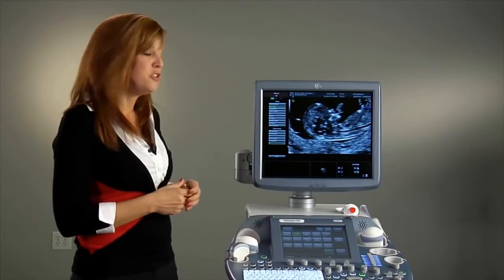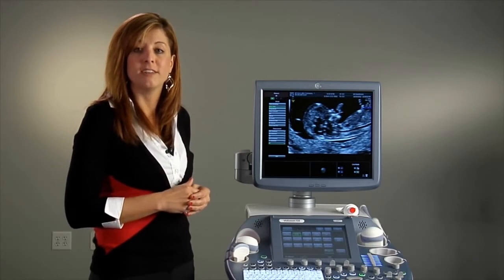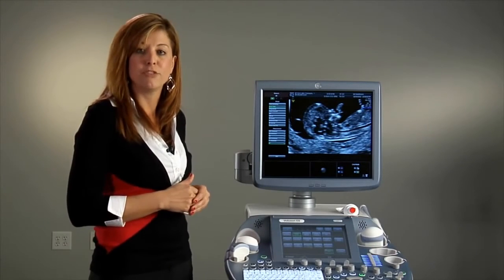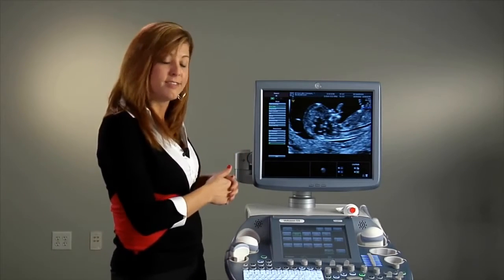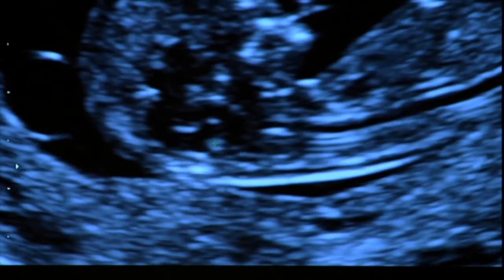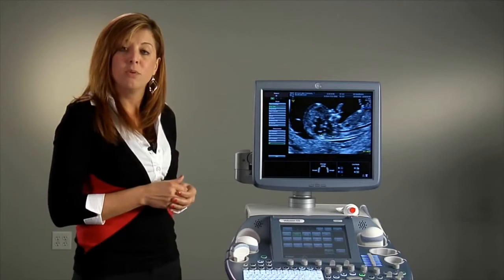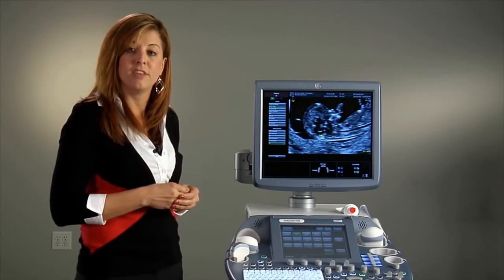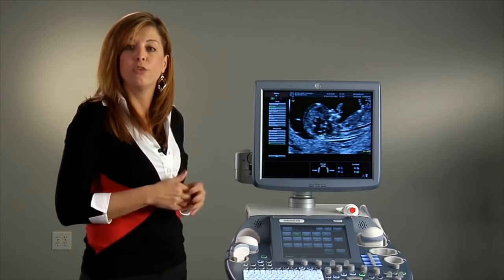I'd like to introduce you to SANO-NT, one of our automated tools that helps provide consistent and reproducible measurements of the nuchal translucency. I'm going to show you here on this system how we utilize this tool. First, I'm going to place a box around the area of the nuchal translucency, then the machine will automatically calculate the measurement to be used during this exam. This will allow the practice to have consistent and reproducible measurements throughout their day, regardless of who their users are.